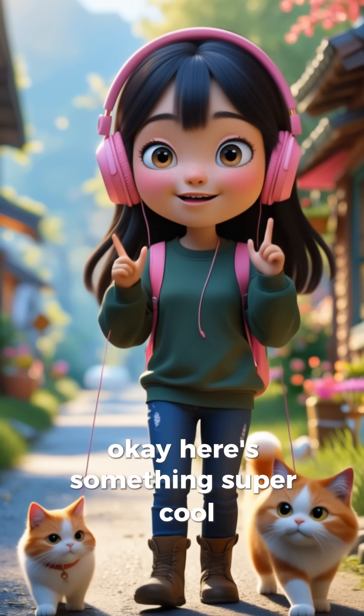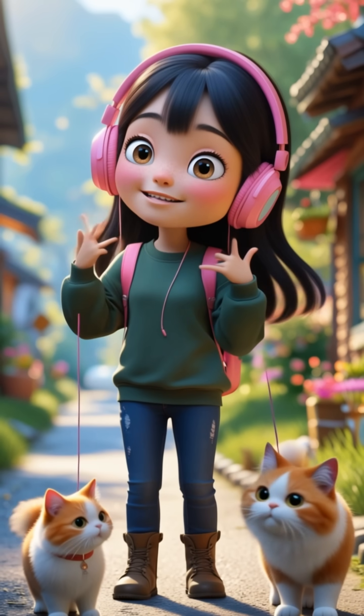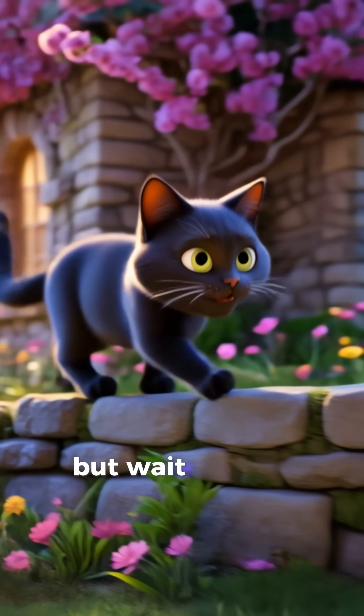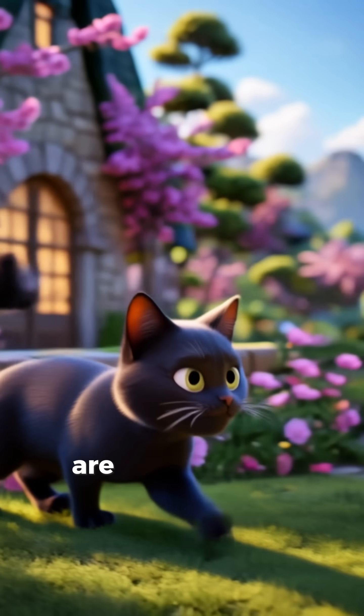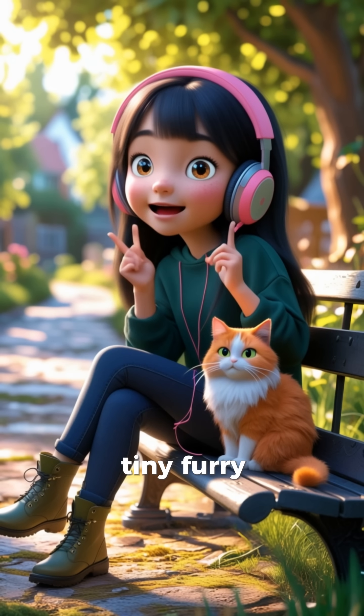Okay, here's something super cool. Did you know cats almost always land on their feet? Yep, even when they fall from somewhere high. But wait, how do they do that? Are they secretly gymnasts? Ninjas? Tiny furry superheroes?